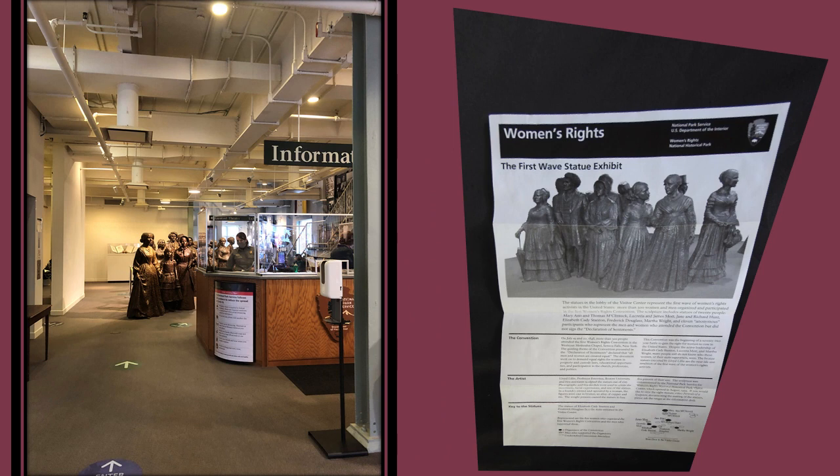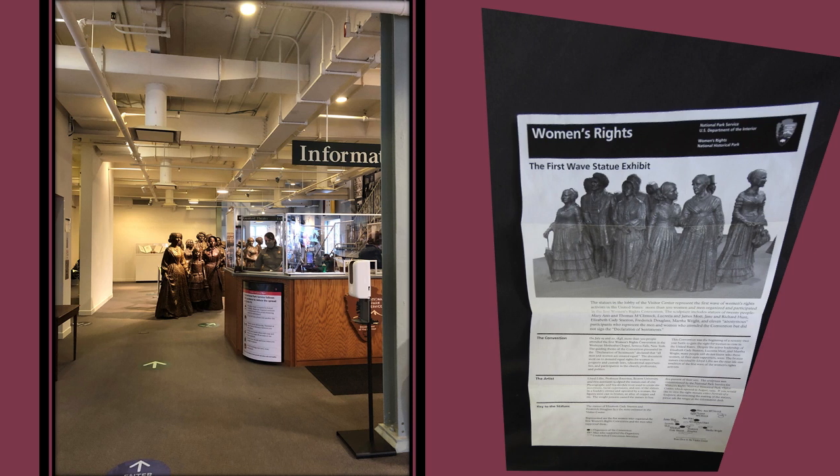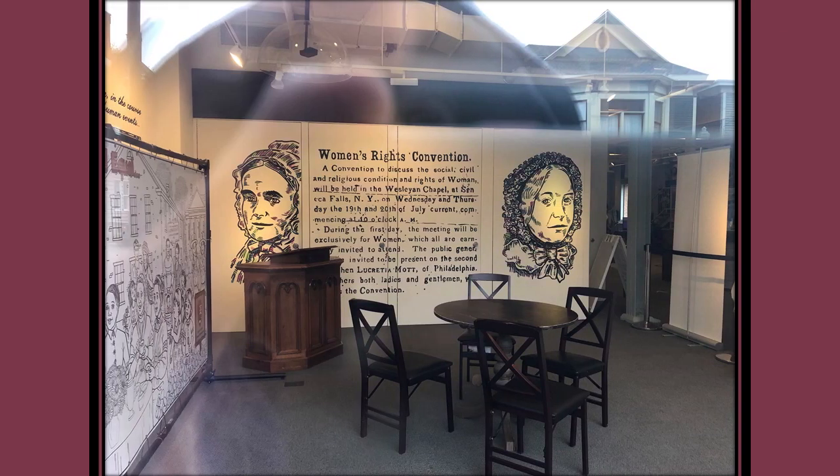More than 300 women and men organized and participated in the first women's rights convention. The sculpture includes statues of 20 people: Mary Ann and Thomas McClintock, Lucretia and James Mott, Jane and Richard Hunt, Elizabeth Stanton, Frederick Douglass, Martha Wright, and 11 anonymous participants who represent the men and women who attended the convention but did not sign the Declaration of Sentiments.